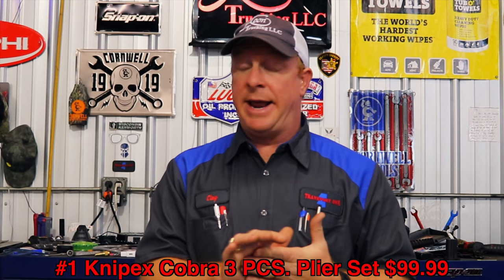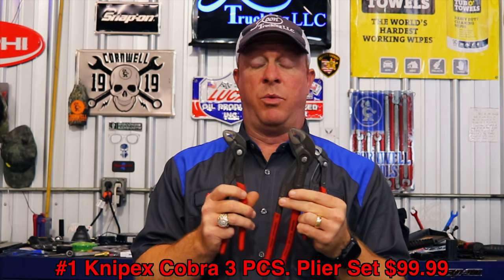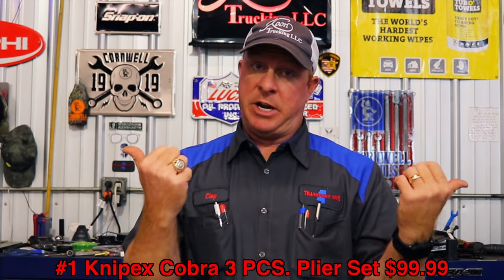My number one item would be the three-piece set. Right now on Amazon they're $99.99 for all three pieces. I priced them on the tool truck that comes around here weekly and they're significantly more money. So pick them up on Amazon and save yourself some change.